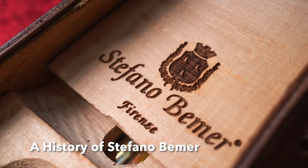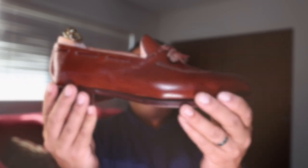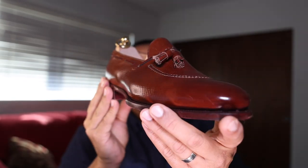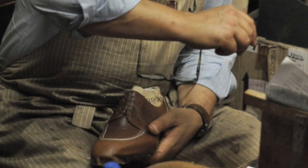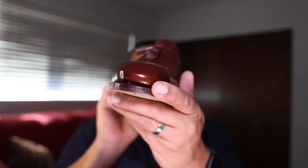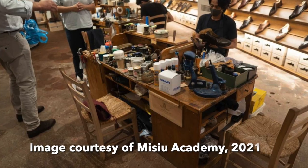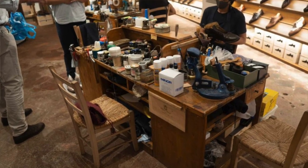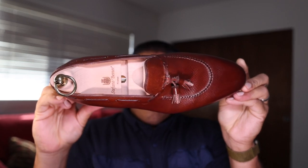The brand was started by its namesake Stefano Bemer in Florence, Italy in 1983. The brand has become synonymous with extremely high-level craftsmanship, quality, and resourced materials, as well as a workshop that trains many famous individuals in the shoemaking community and outside in the art of shoemaking.